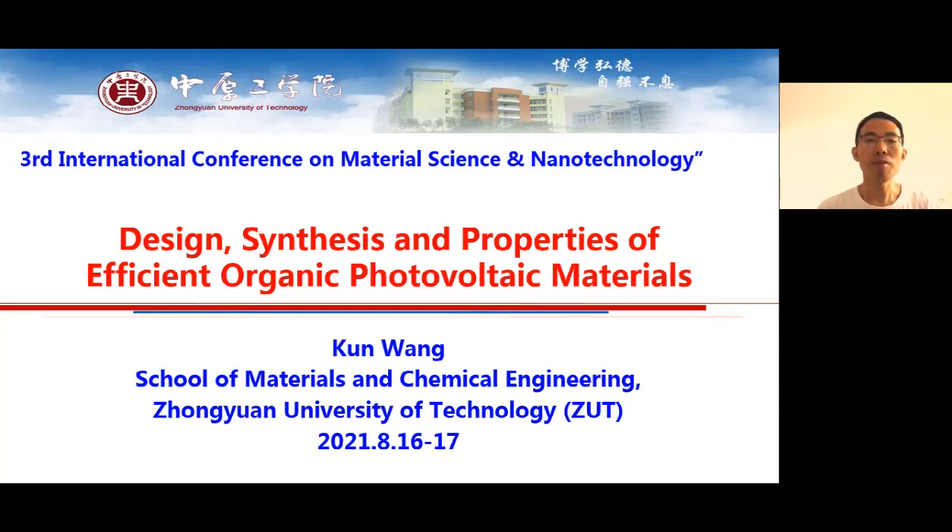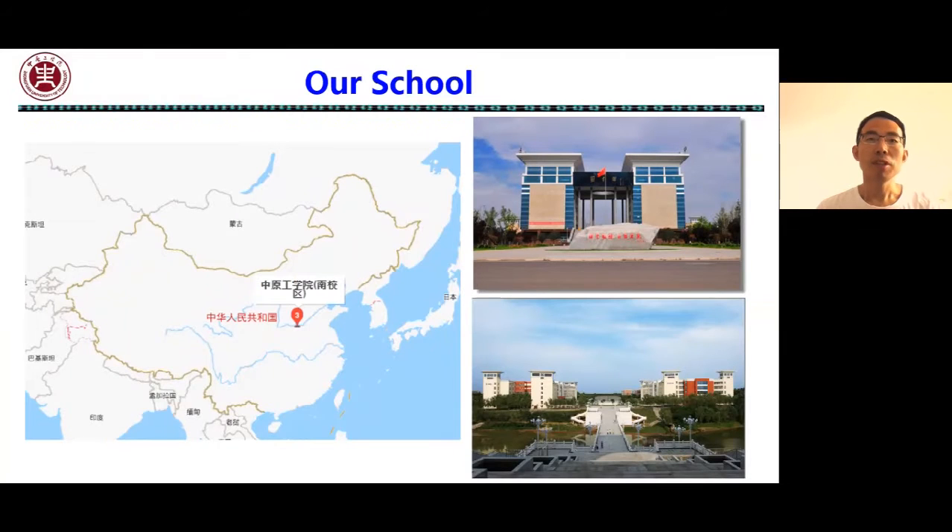The title of my report is: Design, Synthesis, and Properties of Efficient Organic Photovoltaic Materials.